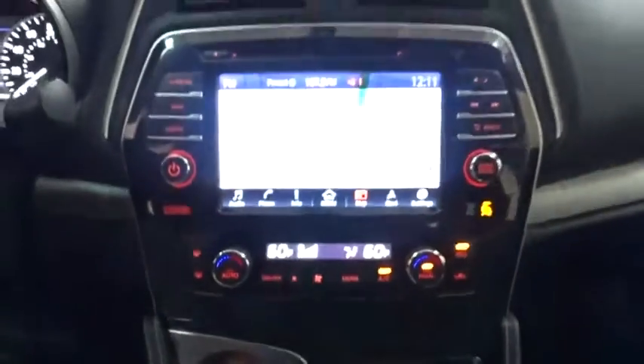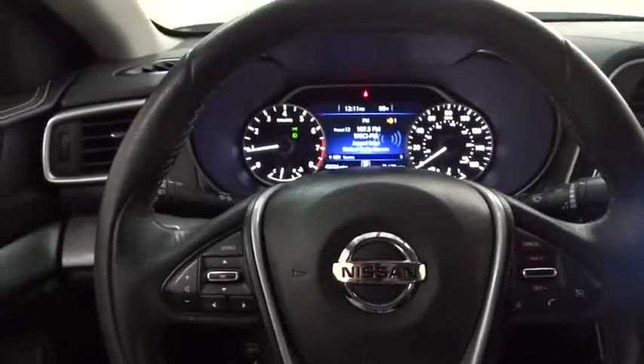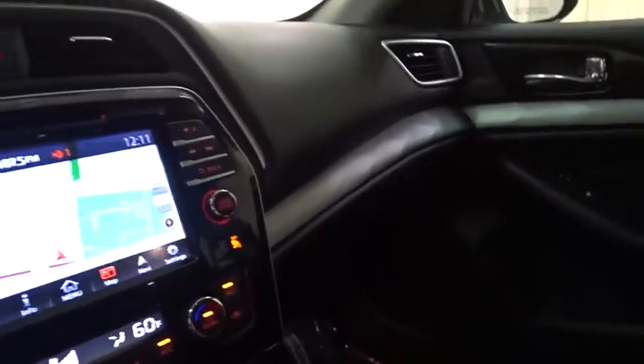Auto dimming rear view mirror, aluminum wheels, cruise control, four wheel disc brakes, and climate control. This vehicle is CARFAX certified one owner and qualifies for CARFAX buy-back guarantee.